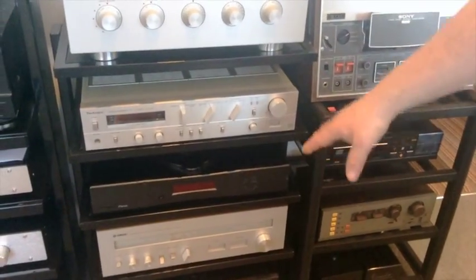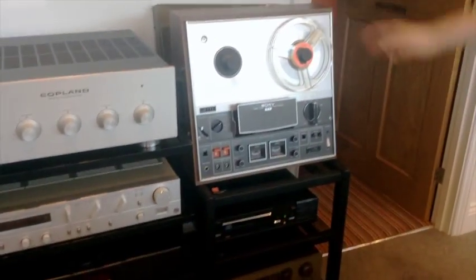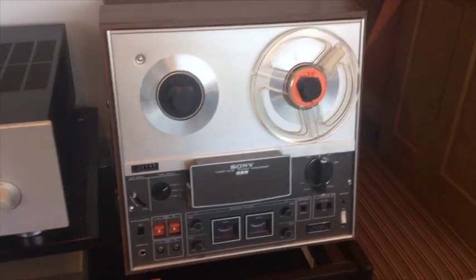We've got a Rega Planet down there and some other Japanese bits. We've got a Sony 366, a bit of Quad, an early Philips 104. And on the top of the shelves we've got a couple of Akai 4000s.